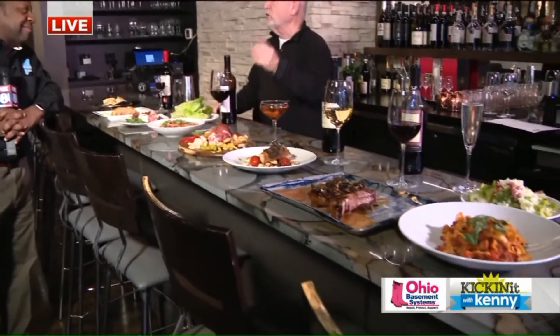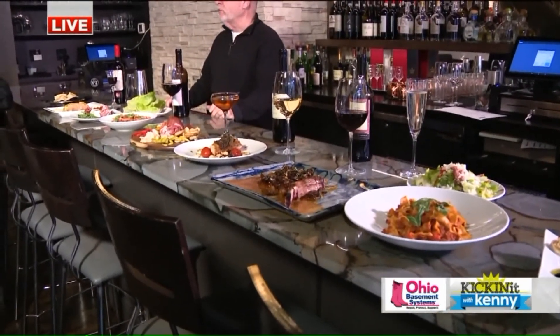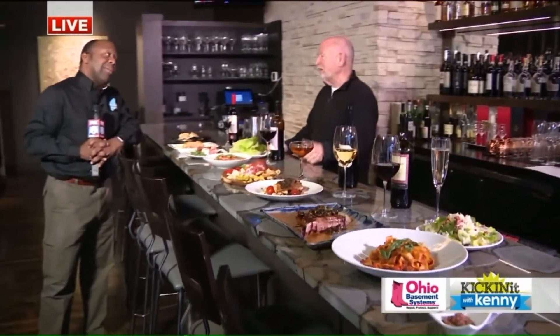Lent season is here. So you guys have fish fries coming up? Yes, we have some fish features here at Rosso, and also at Blue we have a fish fry every night. We're featuring a blackened grouper sandwich for Lent. Obviously, it's a seafood restaurant and very Lent-friendly.